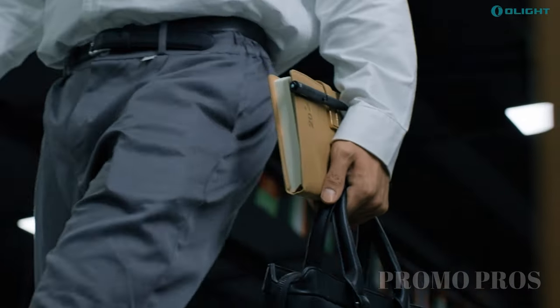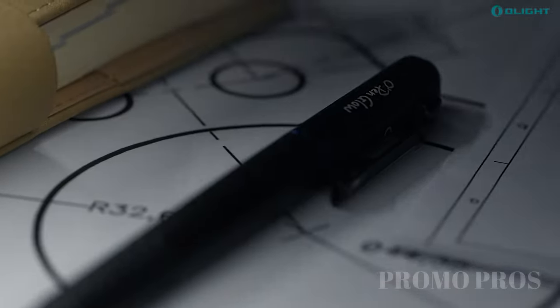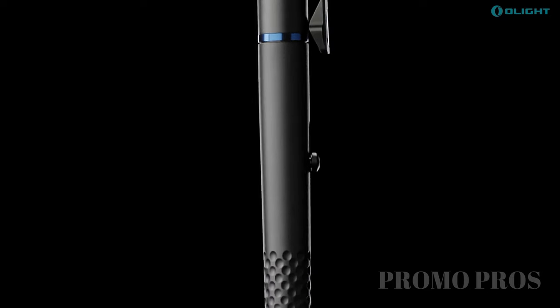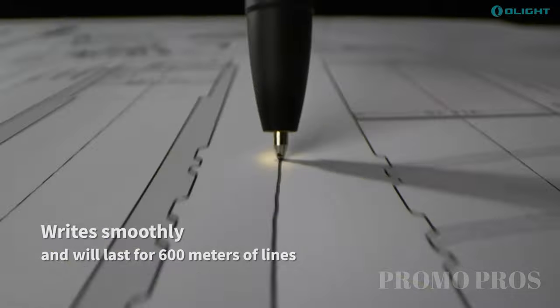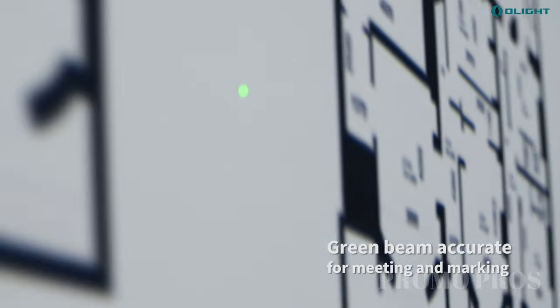Meet our EDC Pen Light, your all-in-one tool for everyday use. This slim and lightweight device features a pen, pen clip LED light, pen tip light, and a tail beam, all powered by a safe green beam. Conveniently charge it with the included charging base to keep it ready for any situation. Plus, customize your lighting with adjustable brightness, making it the ideal accessory for your everyday carry.